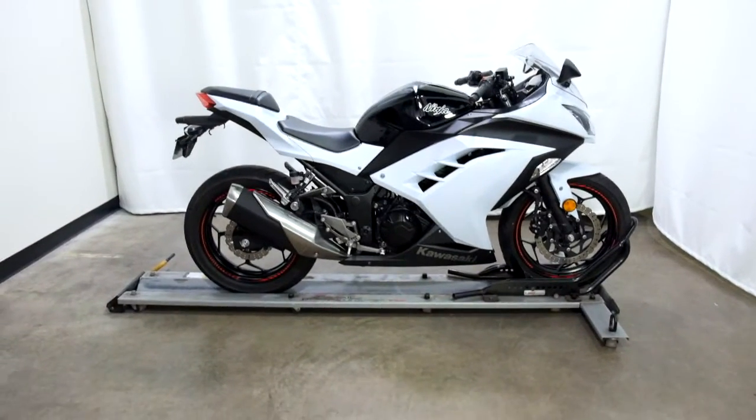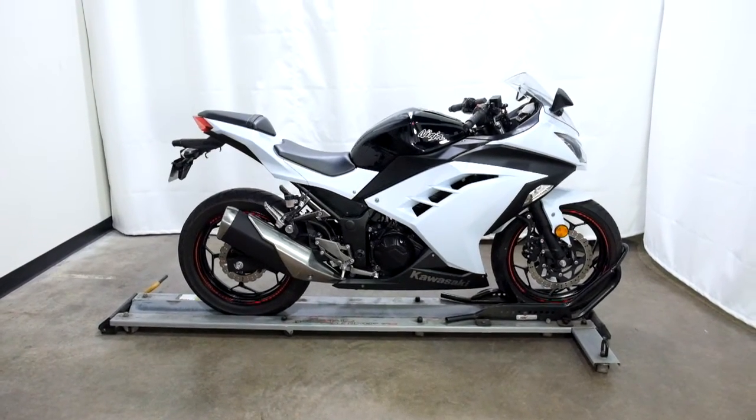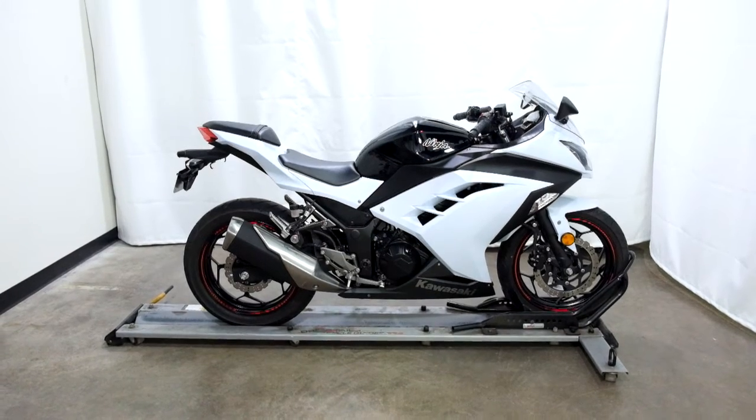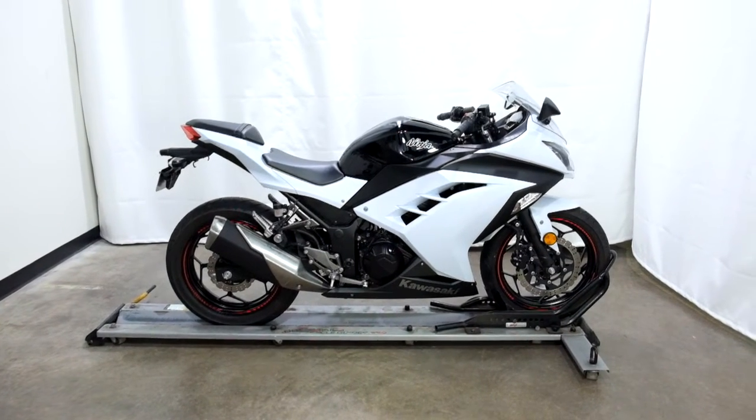This 2014 Kawasaki EX300 Ninja will be sold as-is. Thank you for shopping the SSB Outlet.